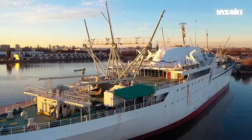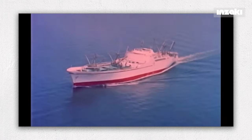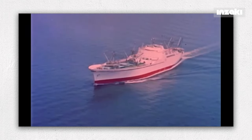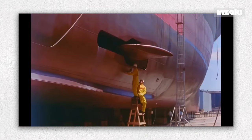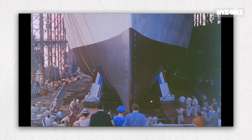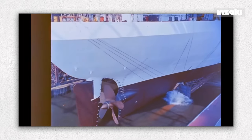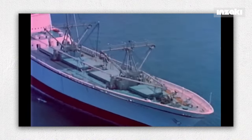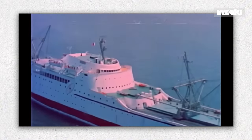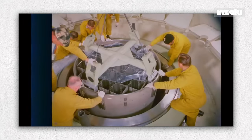NS Savannah was designed as a nuclear-powered commercial ship in early 1955. The project for constructing the Savannah was officially launched by the President of the United States. The ship was then launched in July 1959 and commenced sailing in 1962 after completing testing and certification. The ship has a length of 182 meters and a width of 24 meters, with a pressurized water reactor with a capacity of 74 megawatts as its power source.